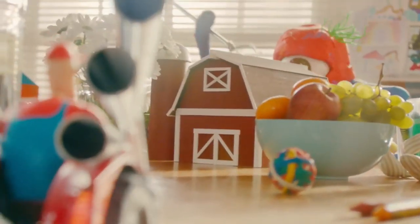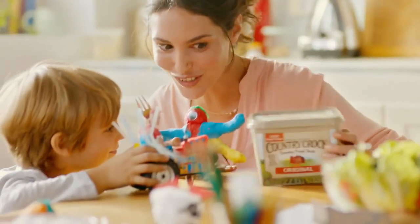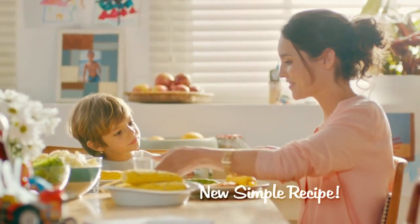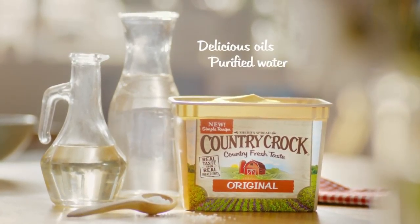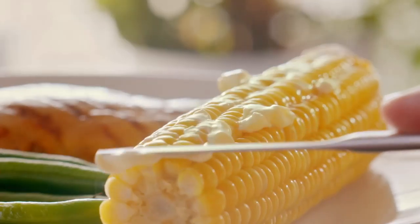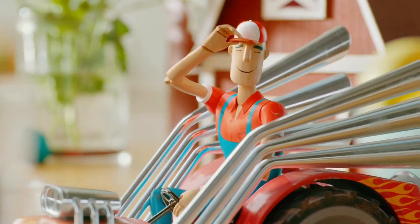In our house, imagination runs wild. But at my table, I keep the food real. Like Country Crock's new recipe, made with real, simple ingredients — like delicious oils, purified water, and a pinch of salt — and no artificial flavors or preservatives. Just real, country-fresh taste from real ingredients.